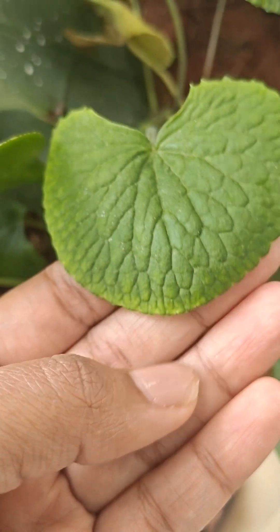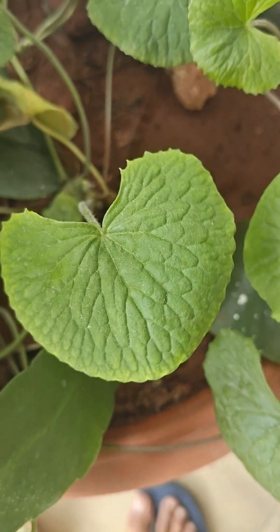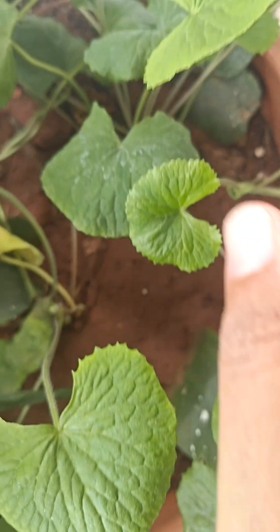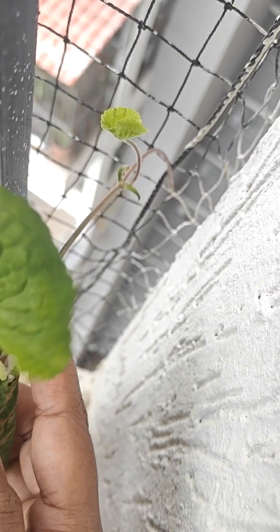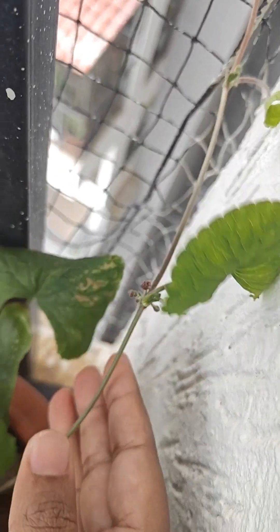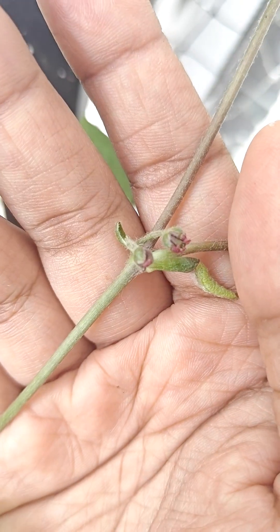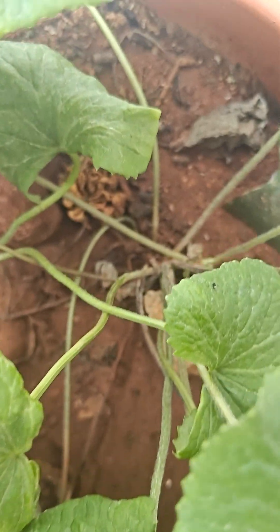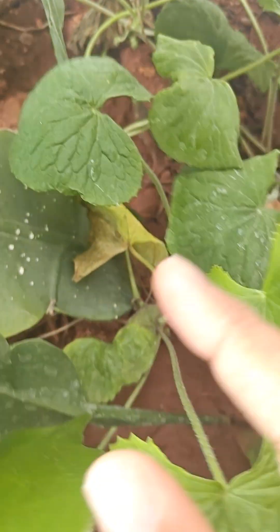And also here we have Ballare — this is the natural Ballare, not the penny rod one. It's also growing nicely. I think these are the flowers of Ballare. It has got a nice grip on the ground and is growing pretty healthy.